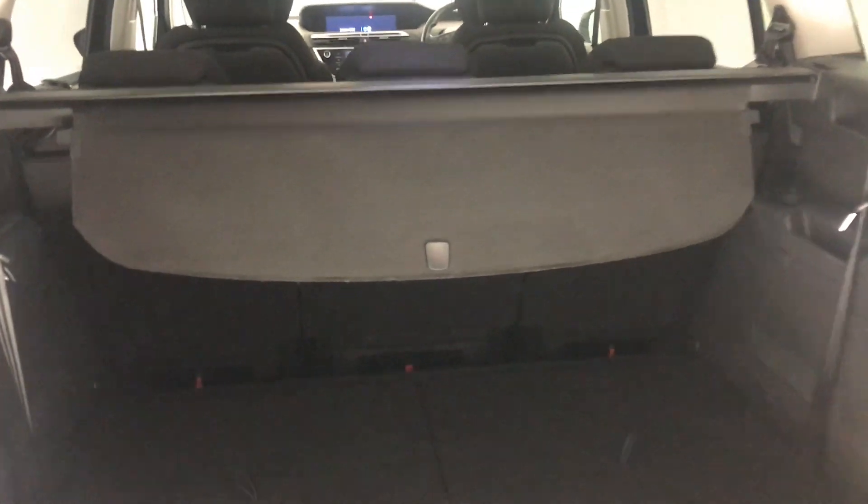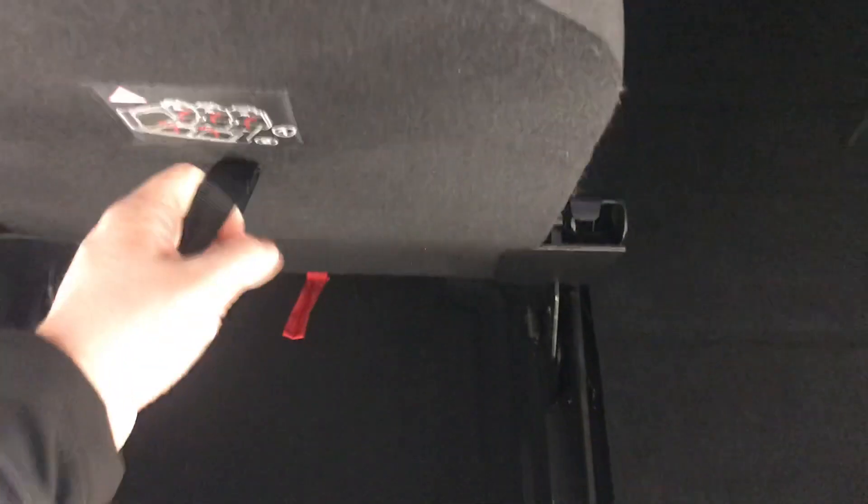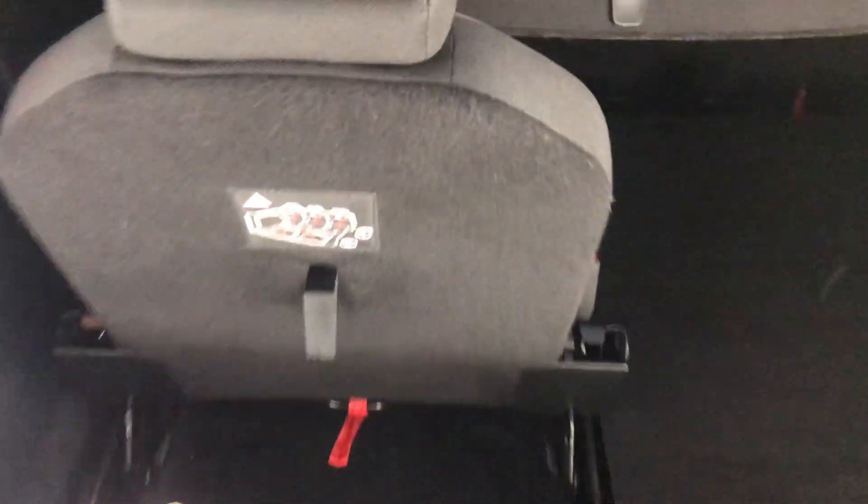Going to the boot — this is a seven seater car, so you have two seats in the back. They fold up nice and easy, and fold away nice and easy as well. Just pull and it goes straight down. It's not complicated at all — really easy and really quick.